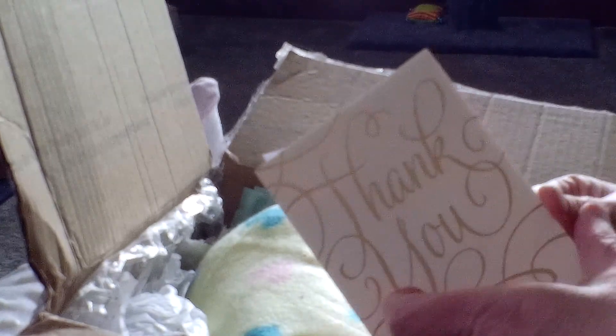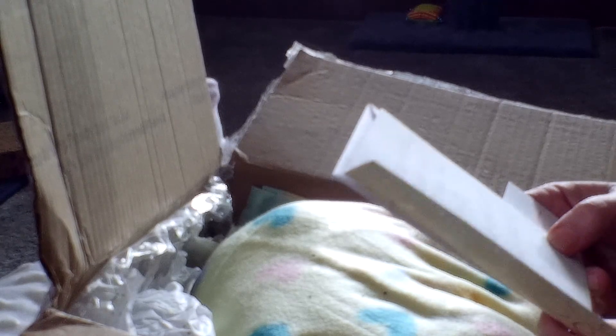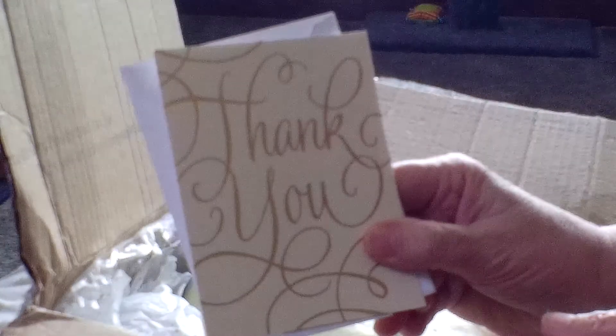It says, 'Dear Bonnie, thank you for picking me to create your sculpt. I hope you love the baby, made with love from Tiny Heart Reborns by Chris.' The baby's artist is Chris Heiden — K-R-I-S Heiden. She also put some information in here about him, which I will show you later. A beautiful thank you card, which I love.